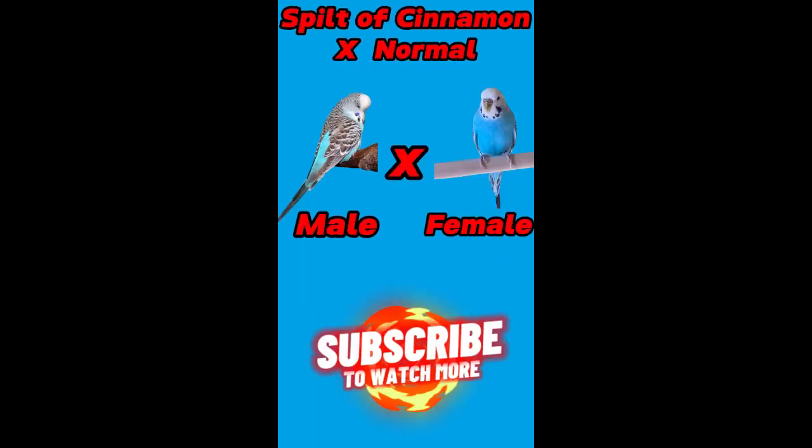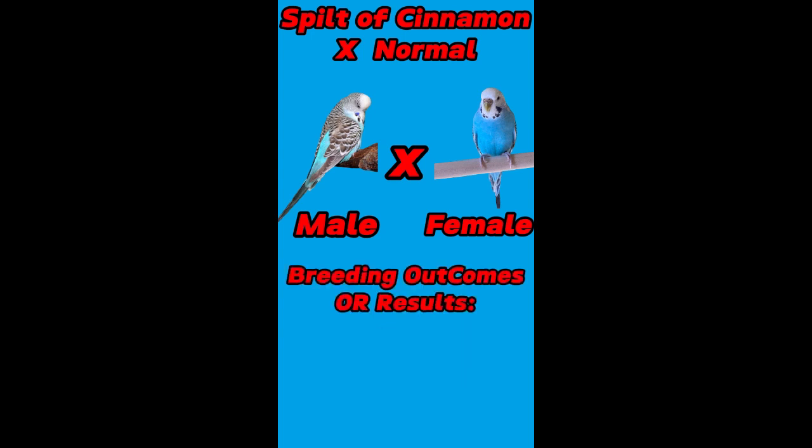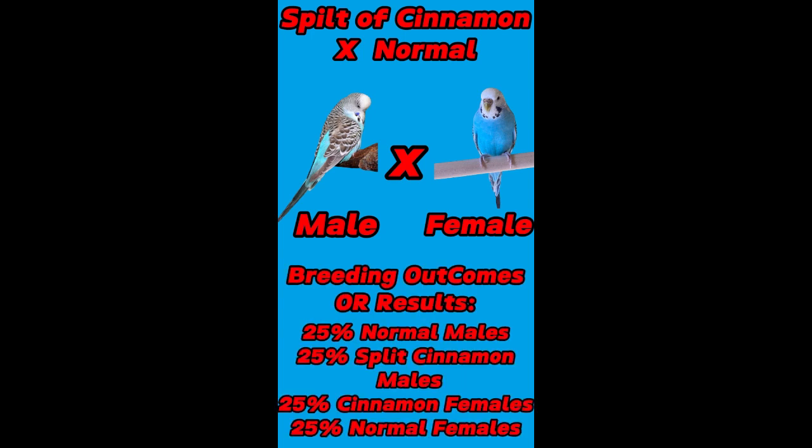Fourth pairing: male is split of cinnamon and female is normal budgies. Their breeding outcomes or results are 25% normal males, 25% split of cinnamon males, 25% cinnamon females, and 25% normal females.